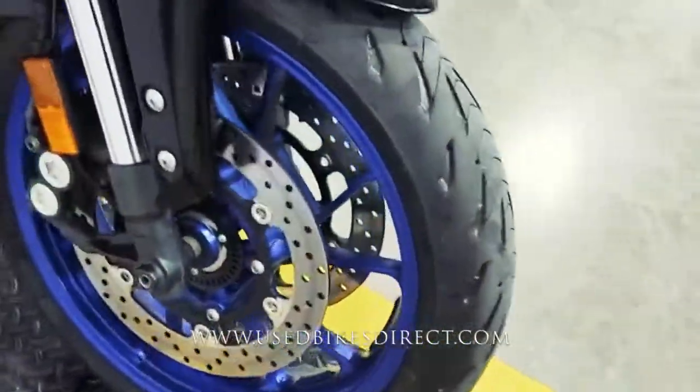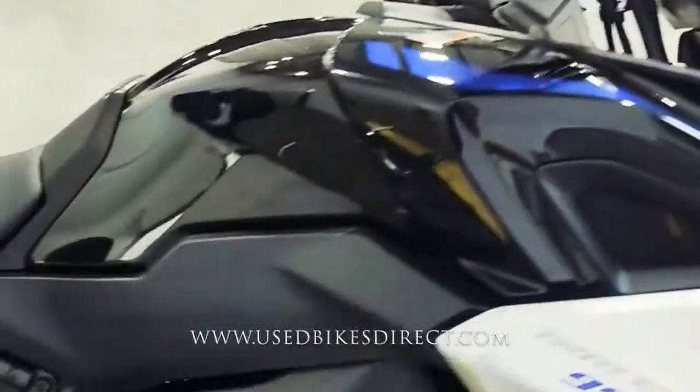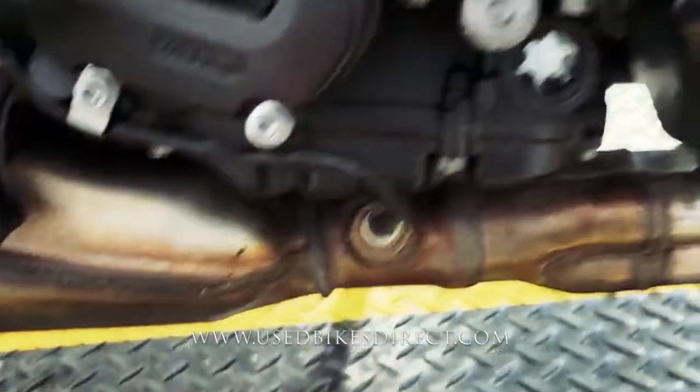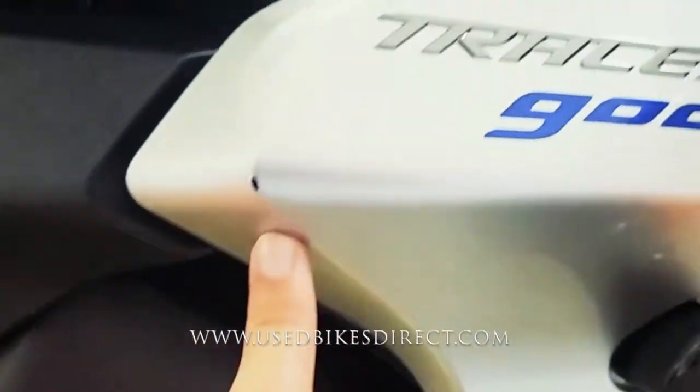It features Yamaha's 847cc inline three-cylinder engine paired up to a six-speed transmission. Coming down low you're going to see a few more wear marks and a couple little scuffs, and as we come up top there's a little chip up front as well.